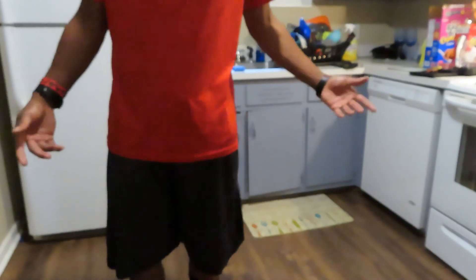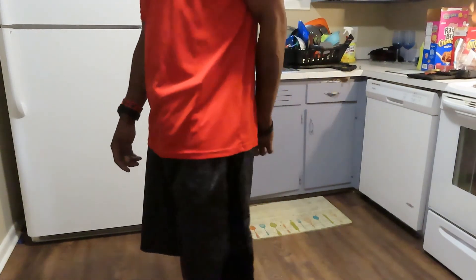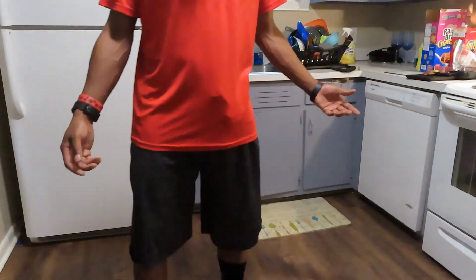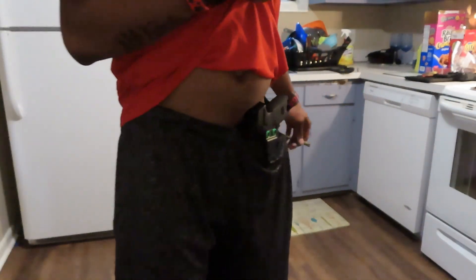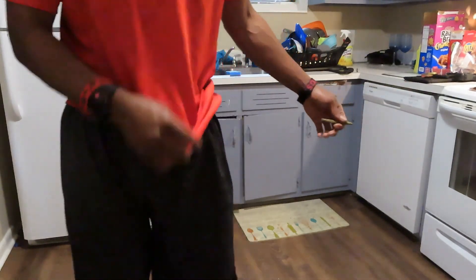You can see the print right through the gym shorts shirt — doesn't look that obvious. You can barely see it. Legacy Firearms custom made holster — took forever, but it's comfortable, I like it, can't complain. It still runs right with some gym shorts, can't beat that.